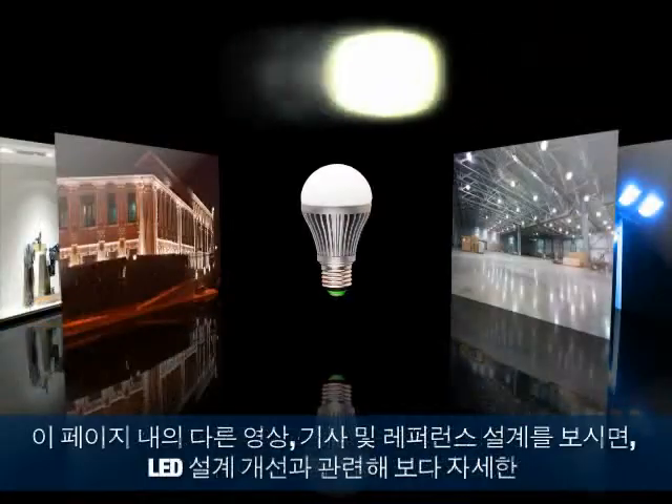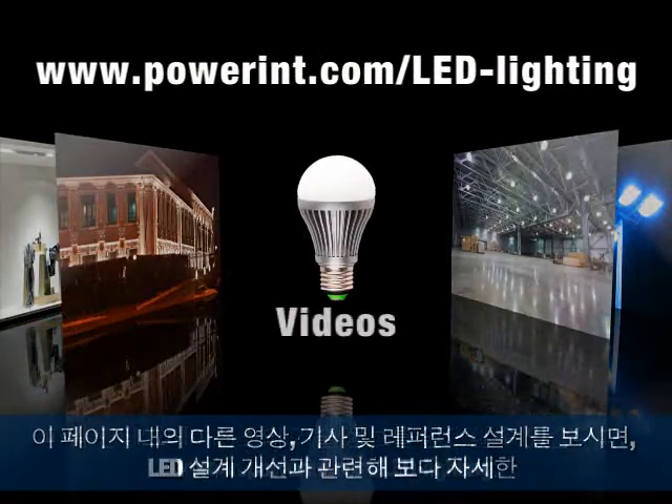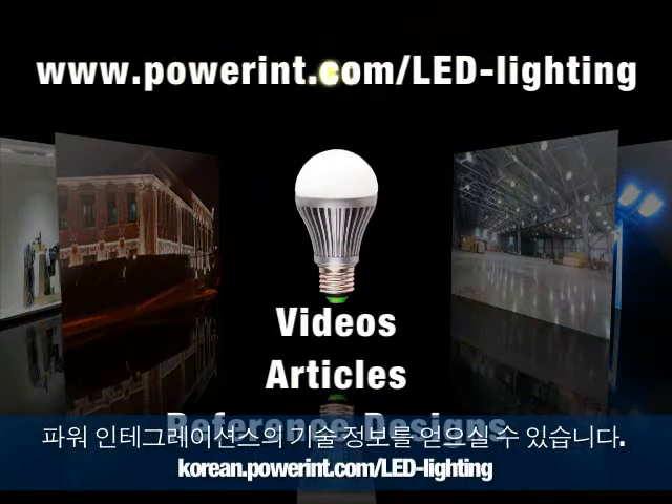For more information on how Power Integrations technology can improve your LED designs, take a look at the other videos, articles, and reference designs available on this page.